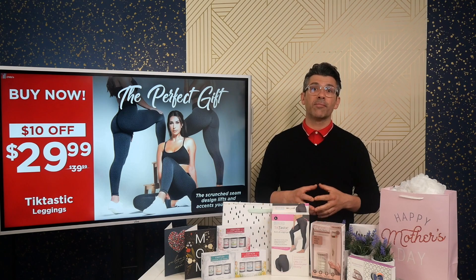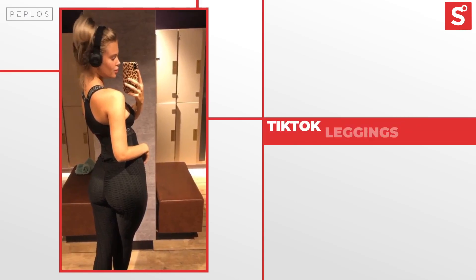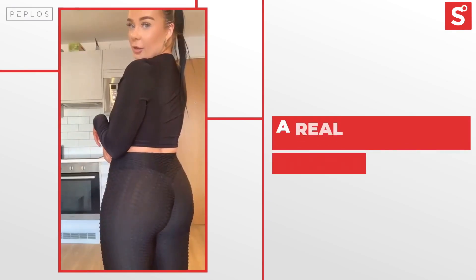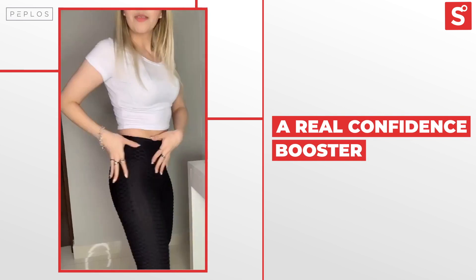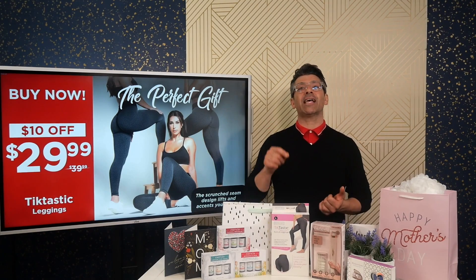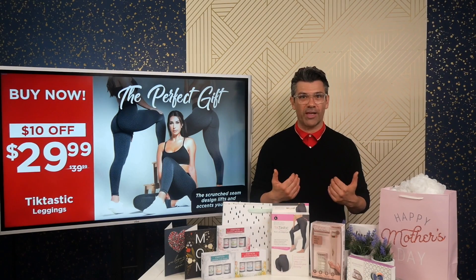Number four on the list is the most popular product in the world right now, and for a very good reason — it's trending all over the place. The Tictastic Leggings highlight every feature of your legs and give you the ultimate confidence boost, and that's what we really want. These are the butt-boosting leggings that are basically making everybody donate their old leggings to Goodwill. When you look good and you feel good, the Tictastic Leggings are sure to make you feel your very best.